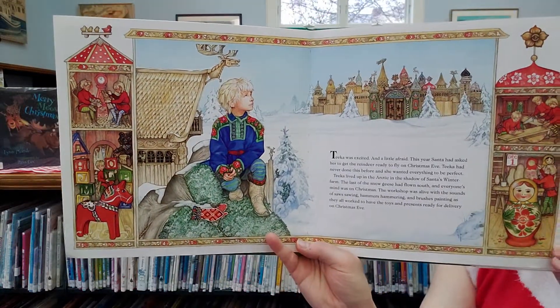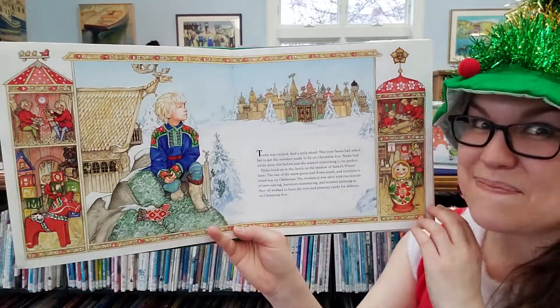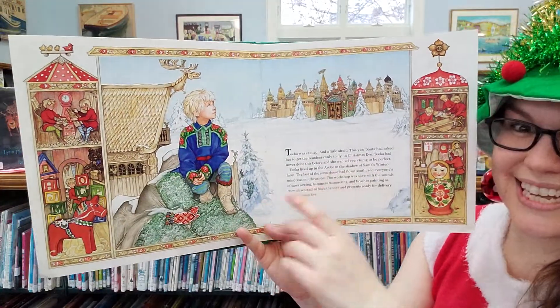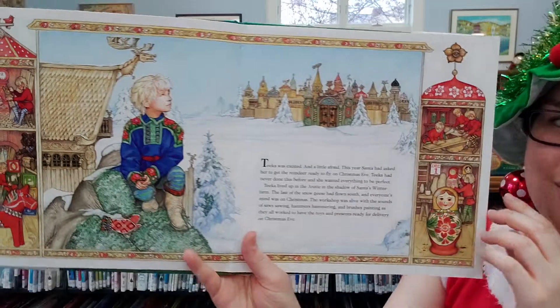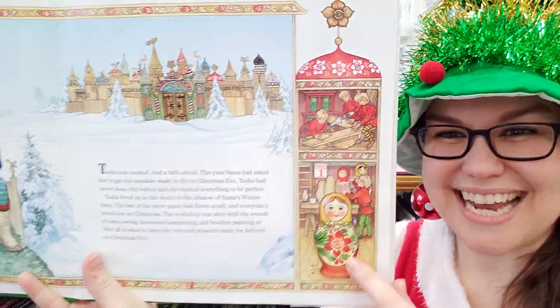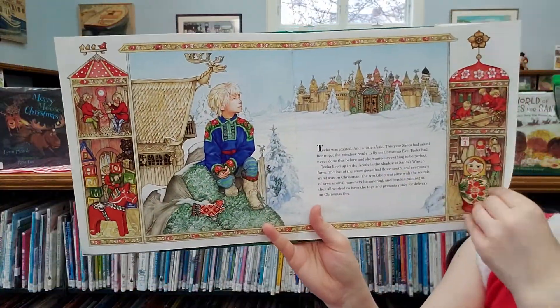Now don't forget this is a Jan Brett book so there's a lot happening other than the story. Don't forget to peek over on the side and see what some of the elves are building. Oh look, a nesting doll and a horse.